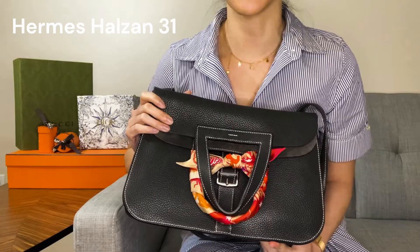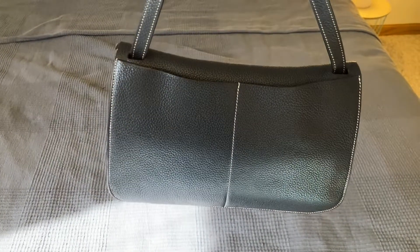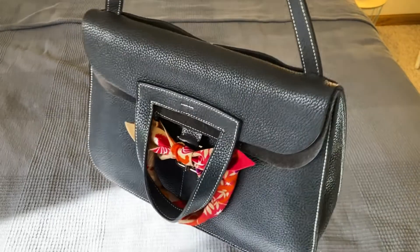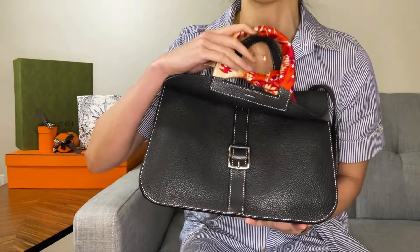Hermes first introduced the Haldson in 2014, I believe, and the design of the bag is inspired by Hermes' equestrian heritage, with stirrup-like handles and a horse bridle-like buckle detailing.